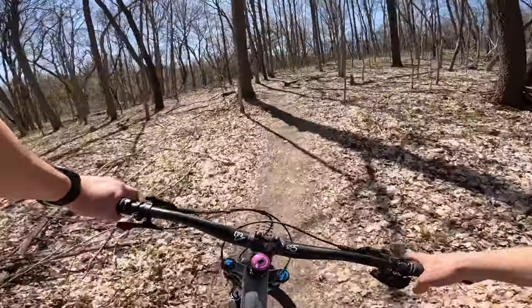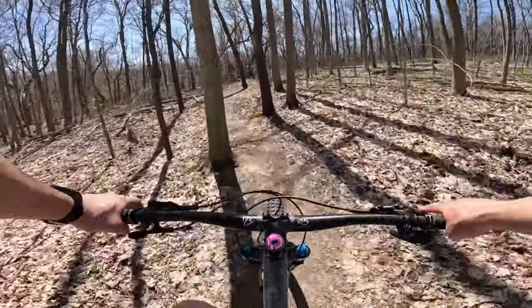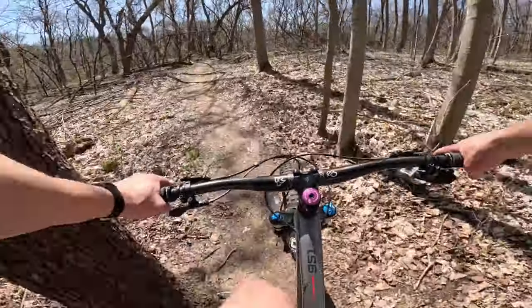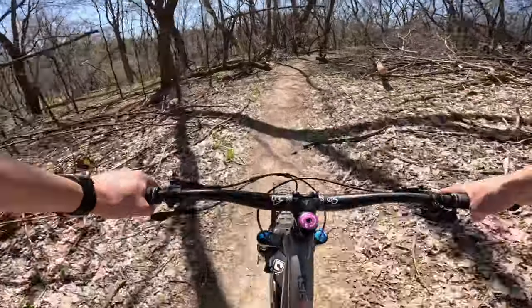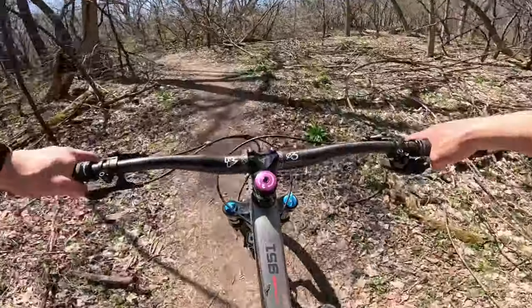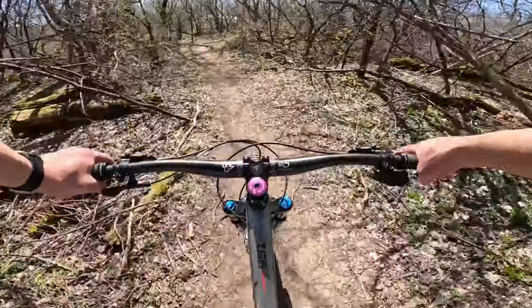Cornering in all these leaves is kind of sketching me out. If you guys follow our channel you'll know that these leaves are how I cracked this frame, actually — which, if you're wondering, it is still cracked. You can check out those videos on our channel if you want to see the crash and what that looks like.